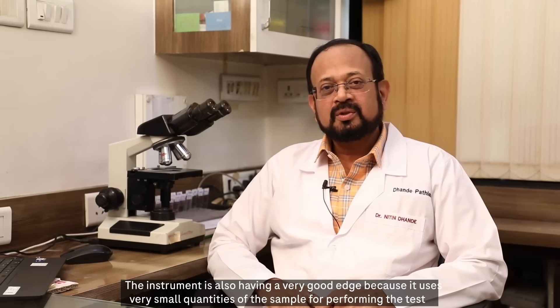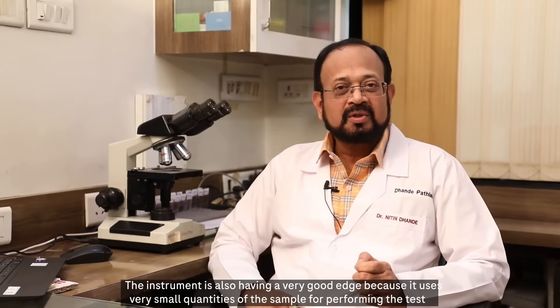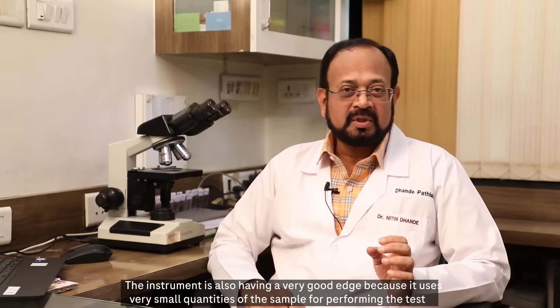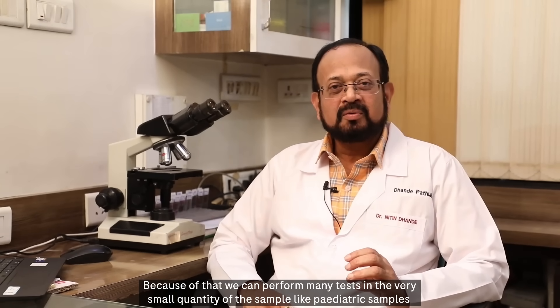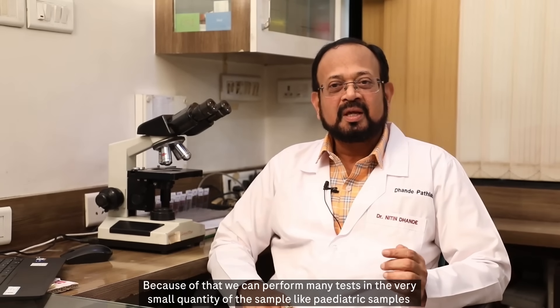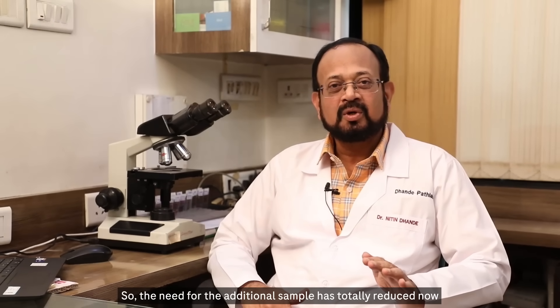The instrument also has a very good edge because it uses a very small quantity of sample for performing tests. Because of that, we can perform many tests with a very small sample volume, such as pediatric samples. So the need for additional samples has totally reduced now.